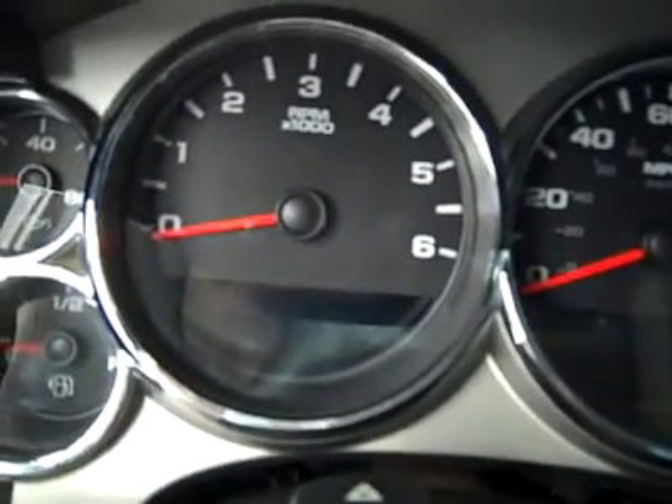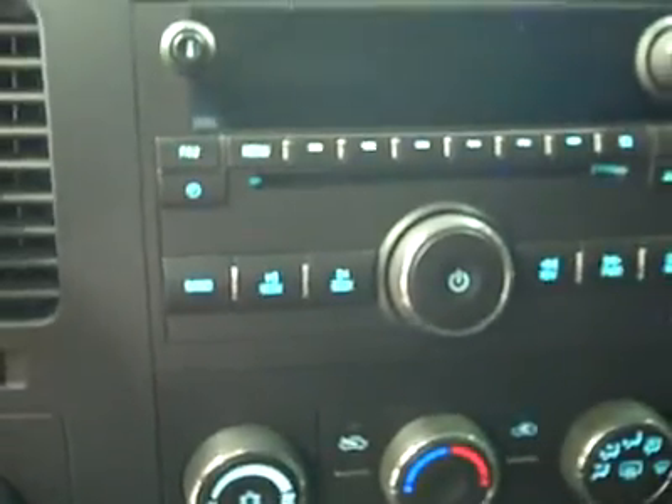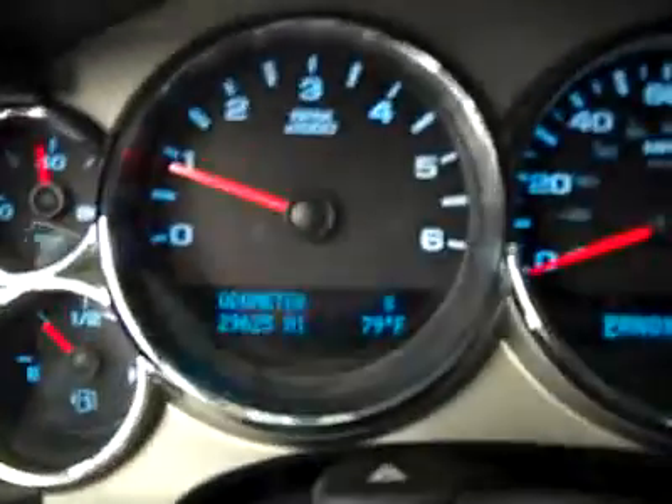Up front there's a brake controller from the factory and a multi-function steering wheel. You can see there are 29,000 miles on the odometer. It has touch-pad four-wheel drive, climate controls, a CD player and radio with auxiliary input for an MP3 player. It fires right up. There's OnStar on the mirror, the headliner is in great shape all the way back, and there's a compass and temperature on the dash.